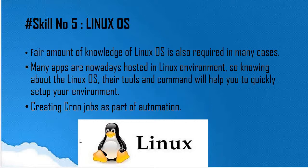The last but definitely not the least skill is a good understanding of Linux. Even if you are currently working in a Windows-based environment, you should have basic knowledge of Linux, which includes CRUD operations on files, and installing and updating packages. Nowadays most apps are hosted in a Linux environment, so knowing Linux commands will help you quickly set up your test environment. There is also one key feature Linux offers called a cron job, which is nothing but scheduling a task or job to run at any point in time without any manual intervention.